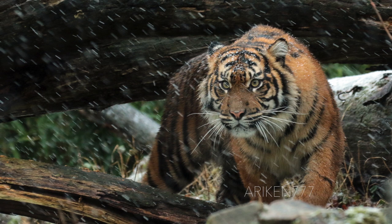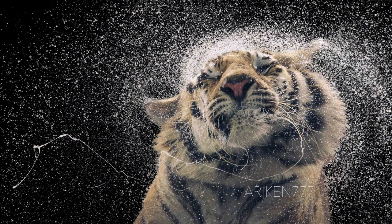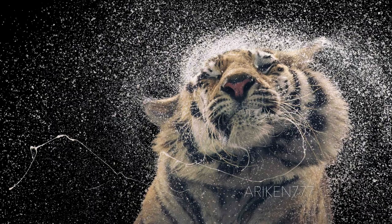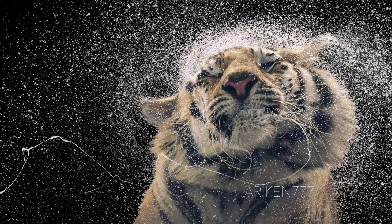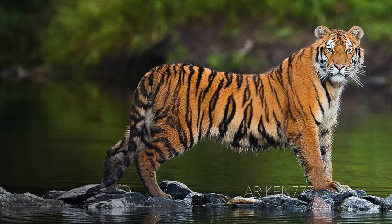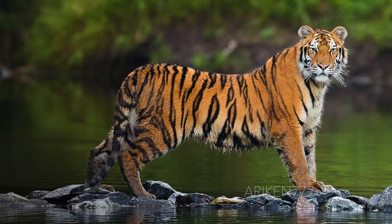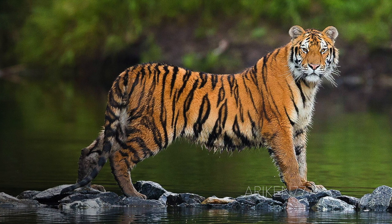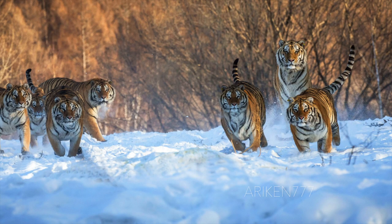In the past, the Siberian tiger's range was much larger and could be found throughout the Korean Peninsula, North China and Mongolia, in addition to the Russian Far East. Unfortunately, illegal deforestation, poaching and overhunting decimated the wild Siberian tiger population, and its numbers fluctuated over the years. After Russia became the first country to grant the Siberian tiger full protection, its population stabilized at more than 500 but fewer than 600 individuals.